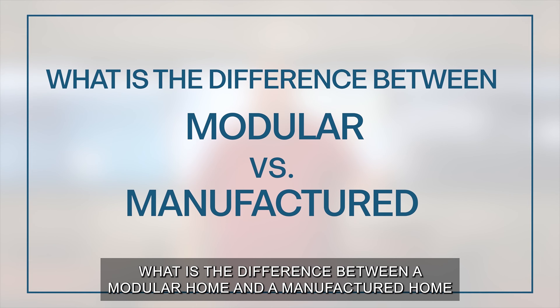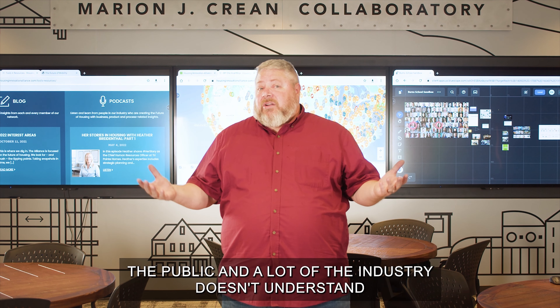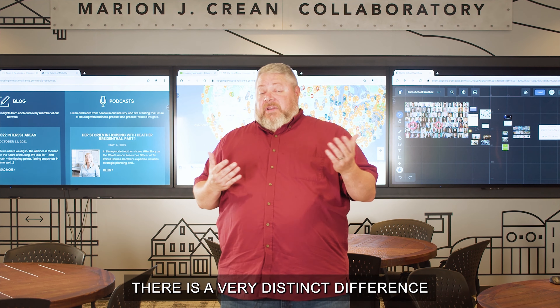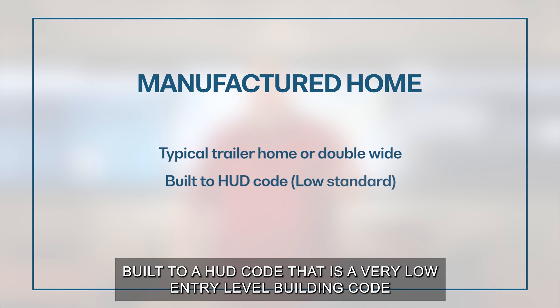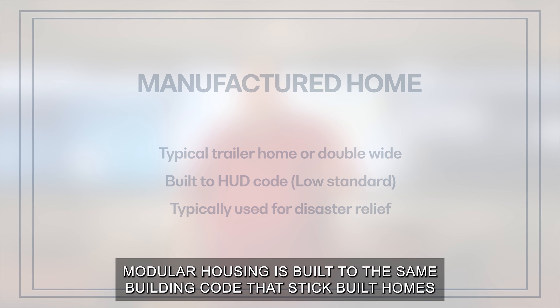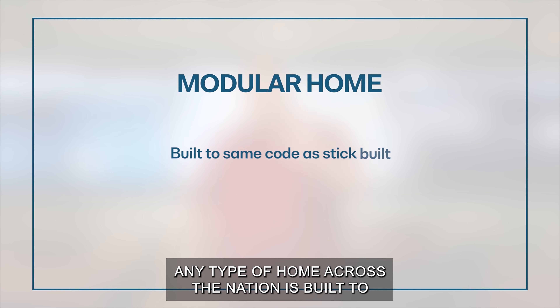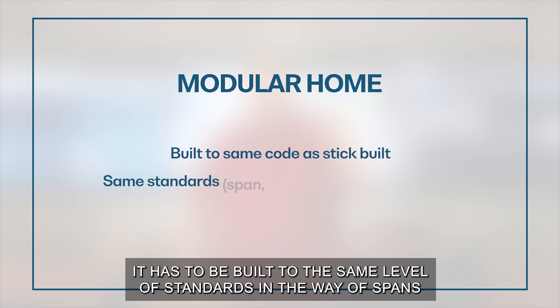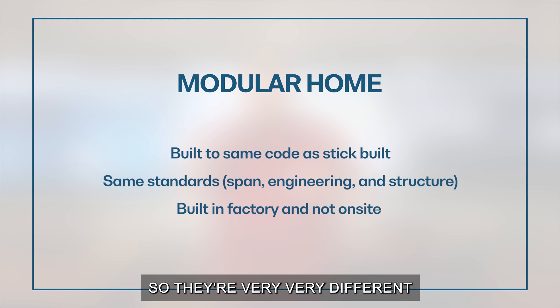What is the difference between a modular home and a manufactured home? Sometimes they look the same to people, and a lot of the public and industry doesn't understand there is a very distinct difference. A manufactured home is your typical trailer home built to a HUD code, which is a very low entry-level building code, often used in disaster relief. Modular housing is built to the same building code that stick-built homes and any type of home across the nation is built to. It just happens to be built in a factory. They are very, very different.